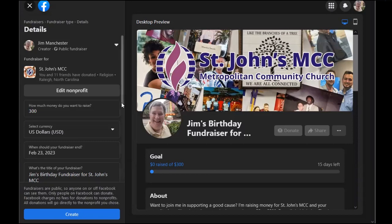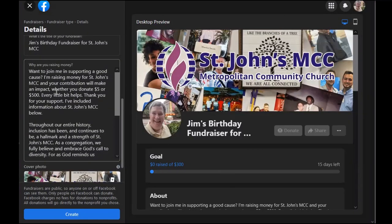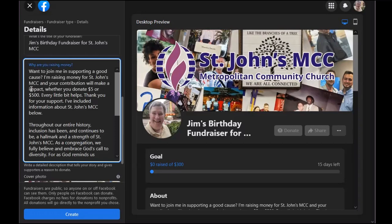Then this next section, when you scroll down, the why section lets you tell a story to express exactly why you are choosing to fundraise for St. John's MCC. A strong, compelling story will help your followers understand how important St. John's MCC is to you. You might mention the specific ministries of St. John's that are dear to you, such as our worship experiences or your volunteer work with the shelter ministry.